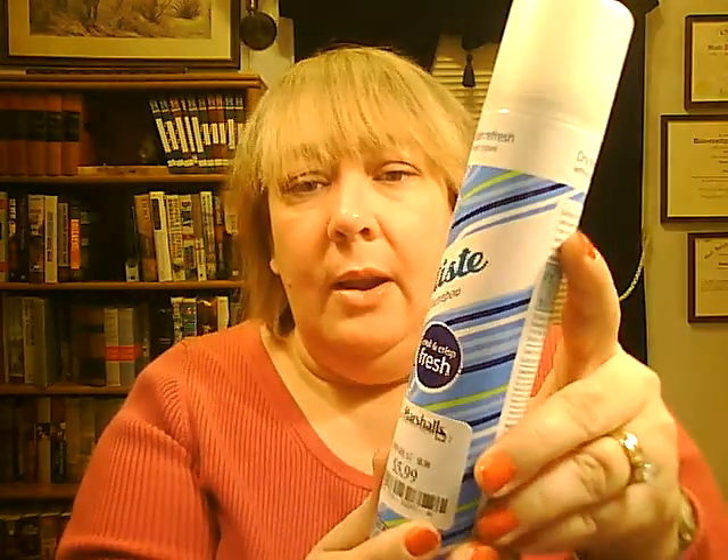Last of my favorites is the Batiste Dry Shampoo. I got it from Marshalls for $5.99. I saw the Batiste Dry Shampoo in a Best of Britain Glossy Box, which was limited edition and I was actually closed out of. But I saw all the comments of how much people really liked it, so I went for it. I got the Cool and Crisp Fresh scent. What I like is it's a very light scent and then within a minute or two, it's gone — so you're not smelling the scent all day. This is my new favorite dry shampoo.